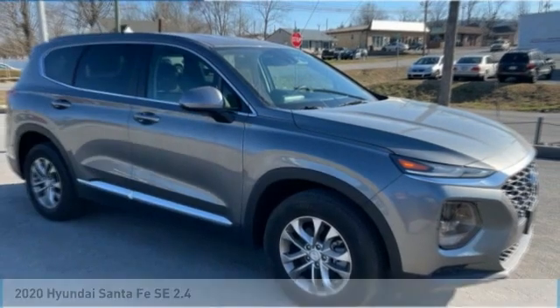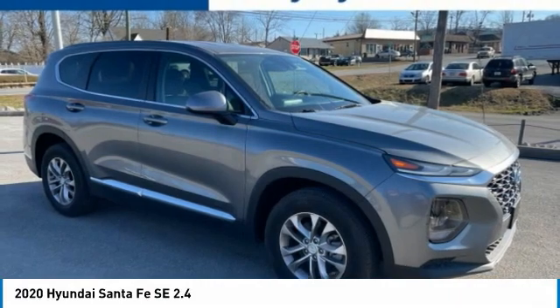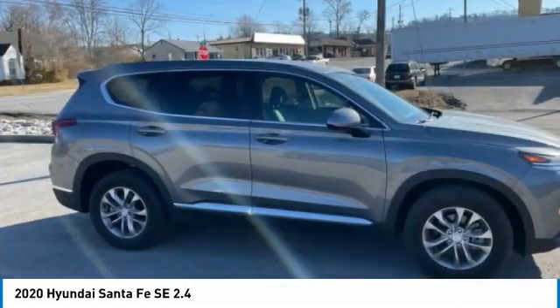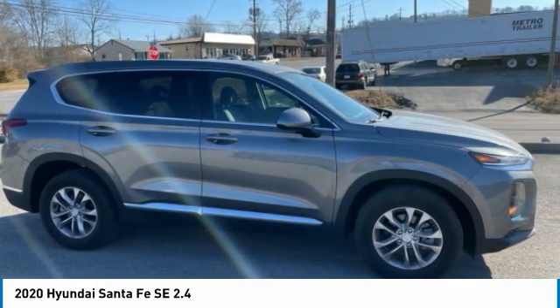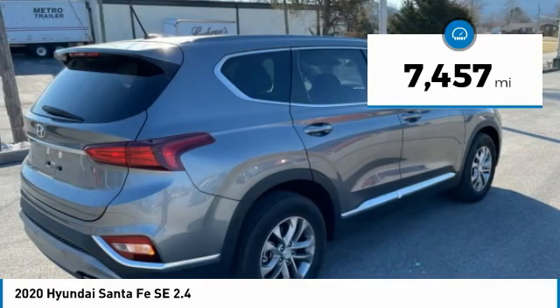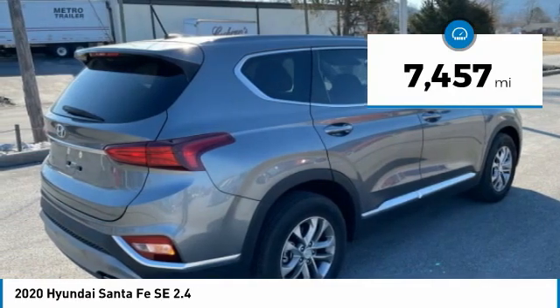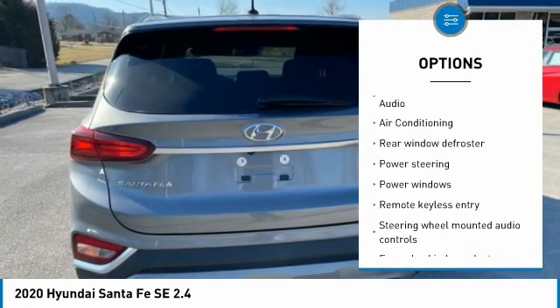Owner clean CarFax, recent arrival, 10-year/100K CPO warranty, Apple CarPlay, Android Auto, locally owned and serviced, Bluetooth, lane keeping assist, rear cross traffic collision assist, Ford collision assist, backup camera, recent oil change, remainder of factory warranty, service records available.